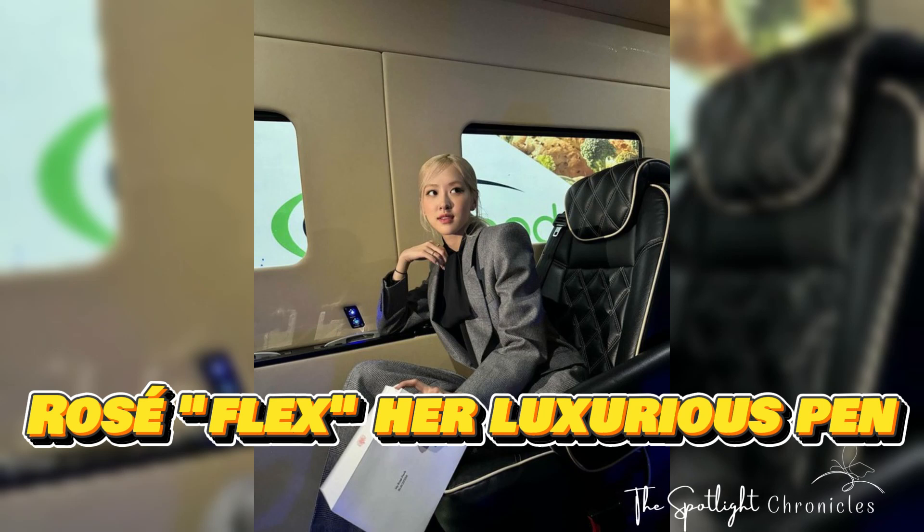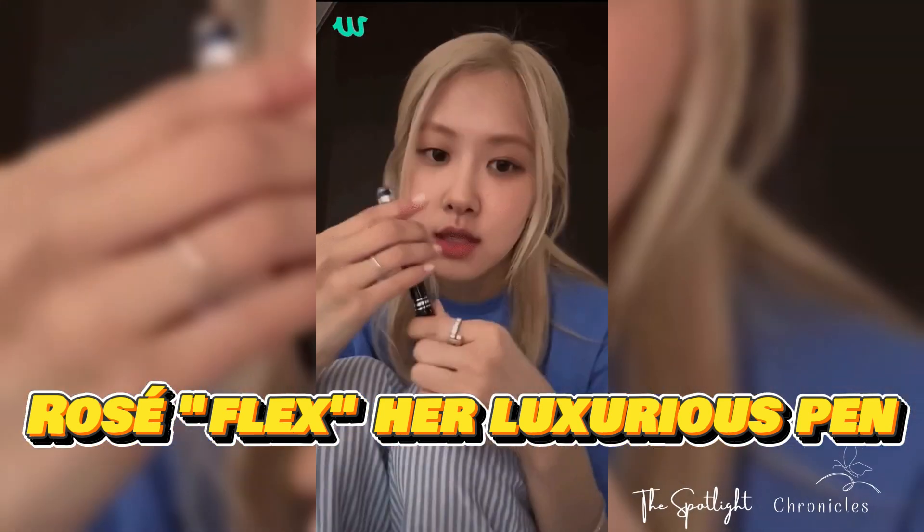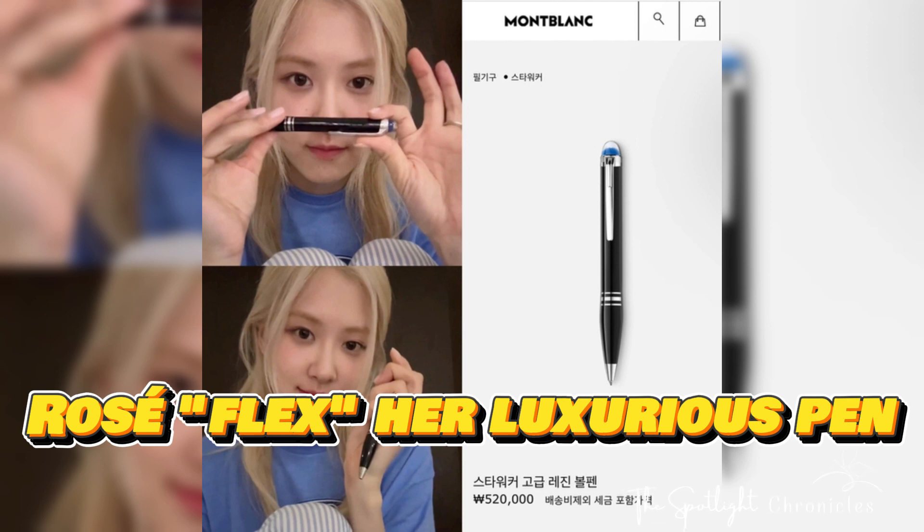Rose flexed her luxurious pen and netizens humorously commented, 'equivalent to two months salary for me.' Known as one of the bona fide rich girls of K-pop, it's no surprise that Rose's belongings are all extremely expensive branded items.